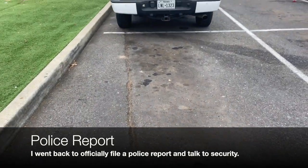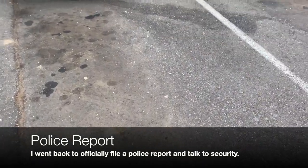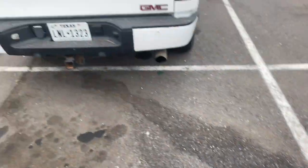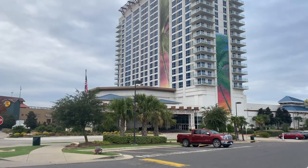This is the spot where my car was parked. As you can see, there are still remnants of glass on the floor from when it happened. The casino is right there.